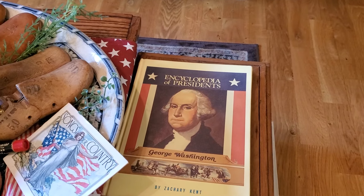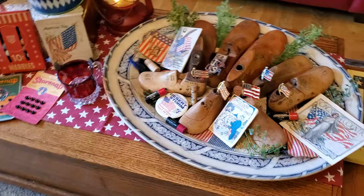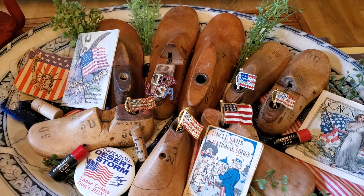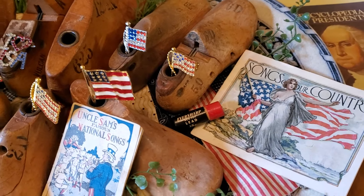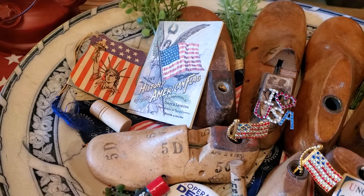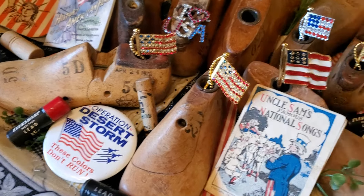Another yard sale find is the encyclopedia of presidents — that's George Washington. In this huge ironstone platter I still have my shoe molds, or shoe forms, or shoe lasts — whatever you want to call them — and I have lots of little vintage patriotic treasures: lots of little pins and little booklets.